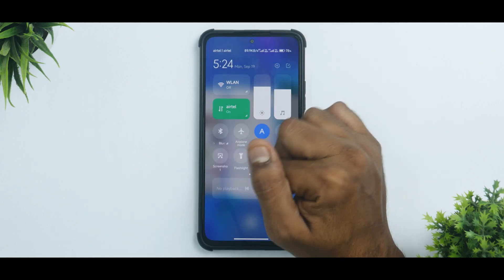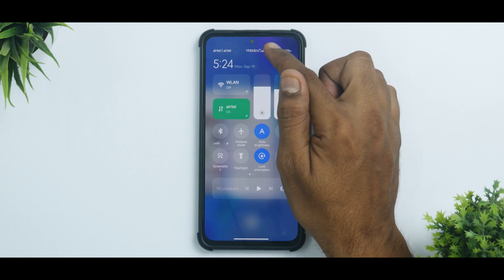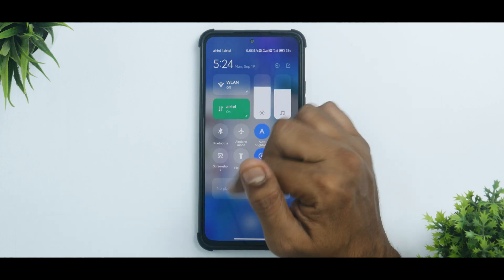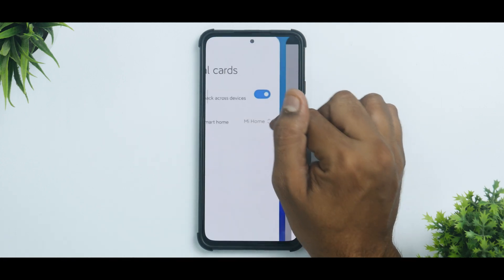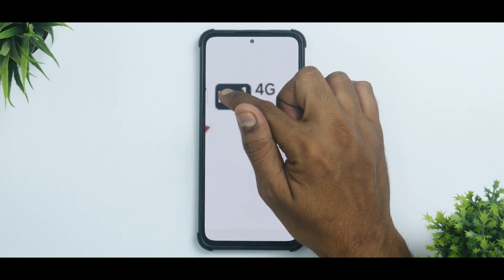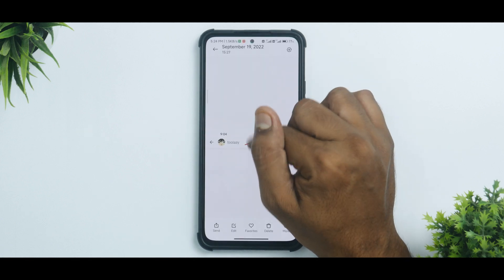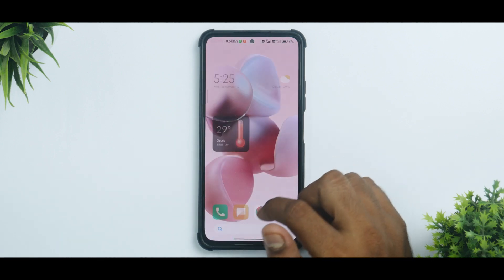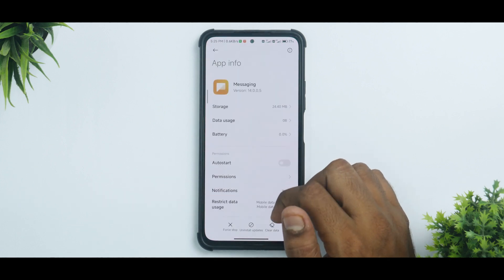There are also some changes to the VoLTE icon. If I turn Wi-Fi off, you will notice two HD icons appear, which takes up limited space on the status bar. In MIUI 14, they are going to unify it — as you can see, HD for both SIM 1 and SIM 2 will be displayed together. These are very small changes, but MIUI 14, just like Android 13 from 12, is going to be a gradual upgrade with very subtle changes.